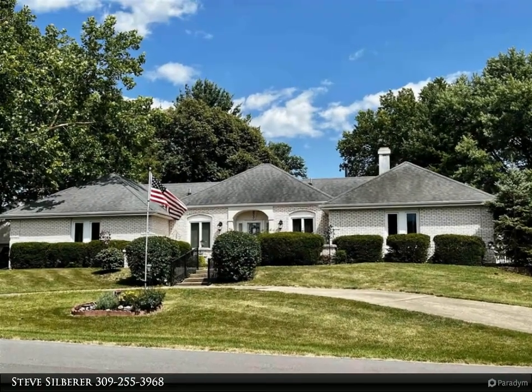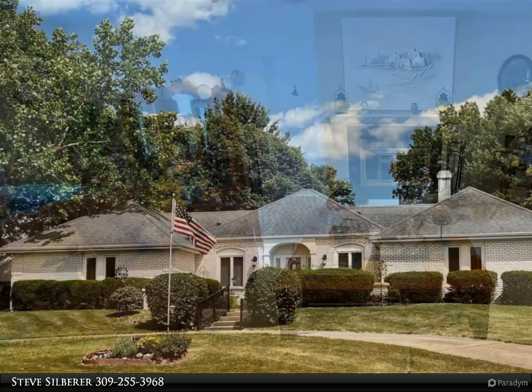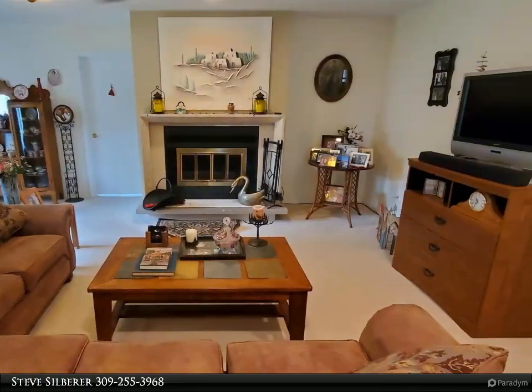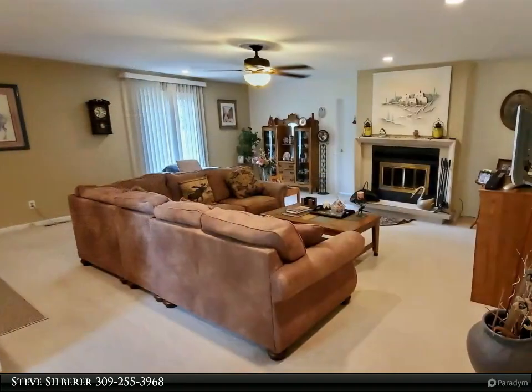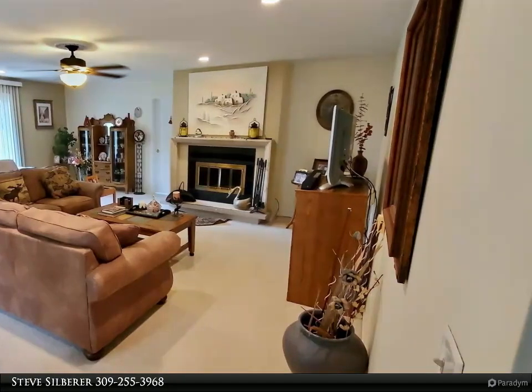This spacious ranch home located in Meadowbrook has an open floor plan and great indoor and outdoor living areas. The main level has a large living room open to the formal dining room, which is also open to a family area with gas fireplace and walkout to a patio area with views of the wonderful fenced backyard.